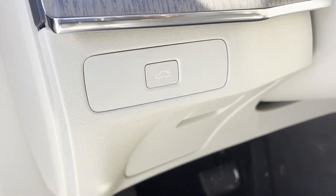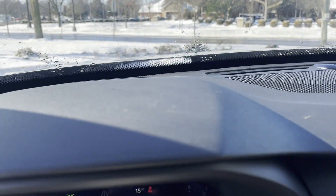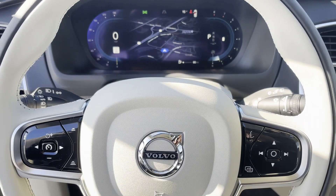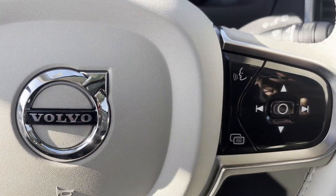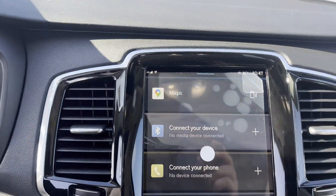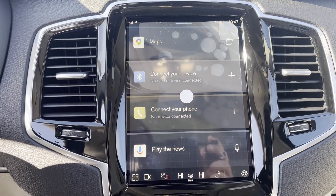Multi-zone air conditioning, blind spot monitor, all-wheel drive, parking aid sensor, third row seating, heated side view mirrors, leather seats, panoramic roof. Get pre-approved now and make this your next vehicle.